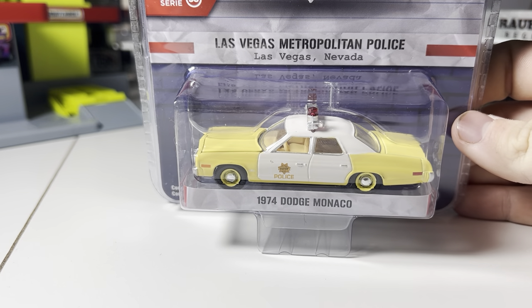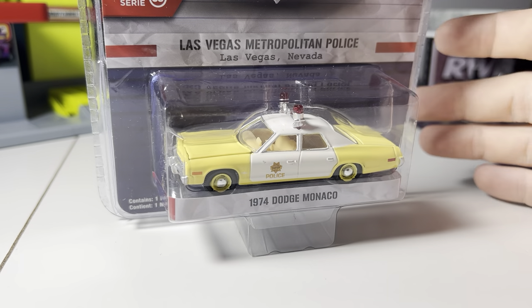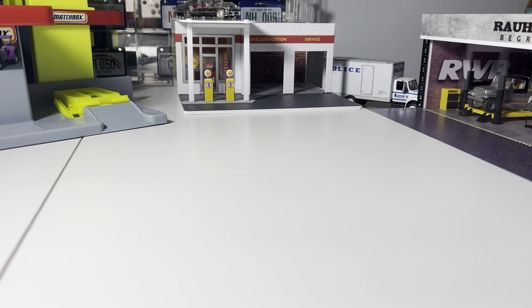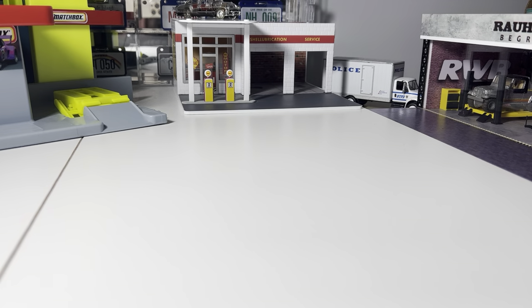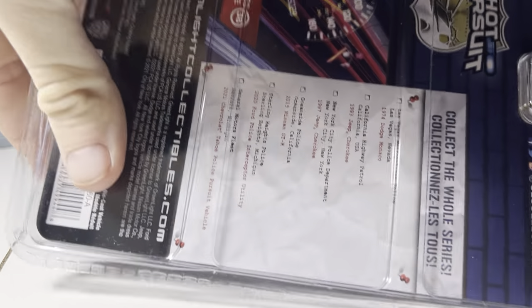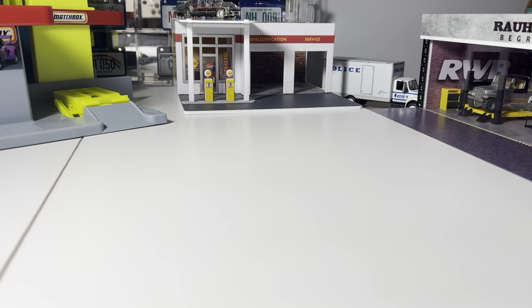The first one we have here is this Las Vegas, Nevada '74 Dodge Monaco in a very, very bright yellow — something a little bit different. The Hot Pursuit series really hasn't changed a whole heck of a lot. The early ones were a little bit different, but for the most part it's pretty much stayed the same.